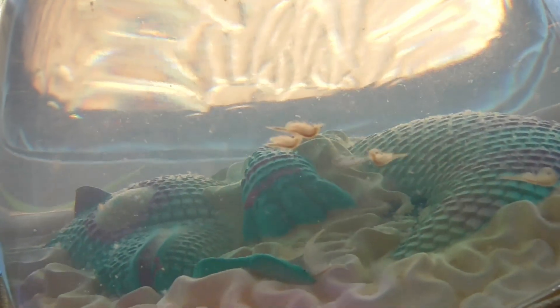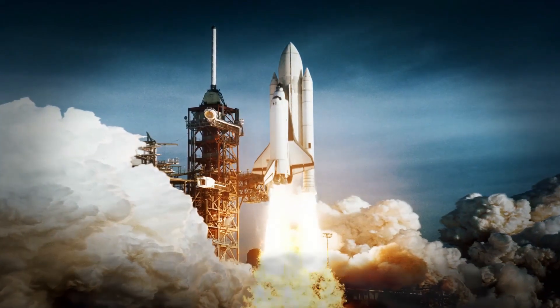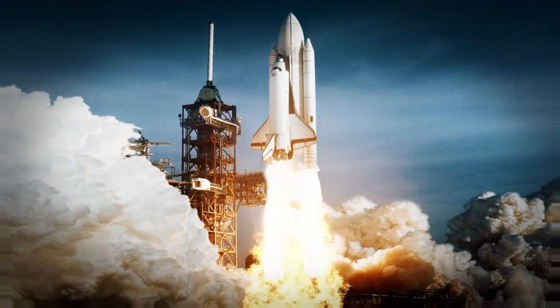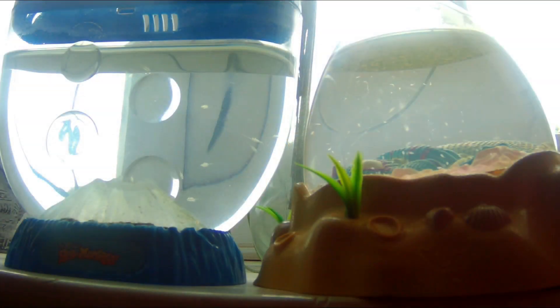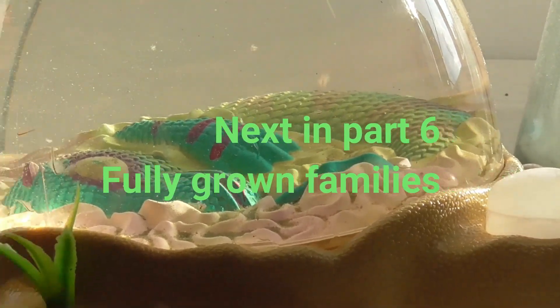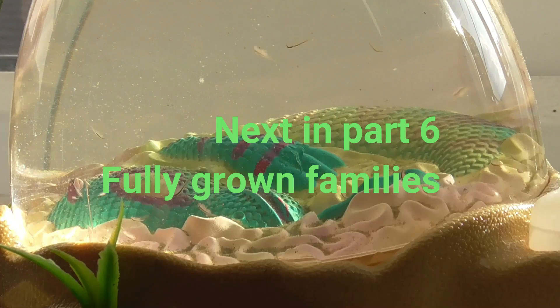Sea monkeys have even been into space. On October 29, 1998, the Space Shuttle Discovery carried astronaut John Glenn — who was at the time 77 and participating in a study on the effects of space on the elderly — along with 400 million sea monkey eggs. The eggs spent nine days in space and, when they were hatched eight weeks later, the creatures showed no ill effects from their journey. It is a fitting tribute that these amazing pets have actually been into space, having travelled further than many people on earth could dream to travel.